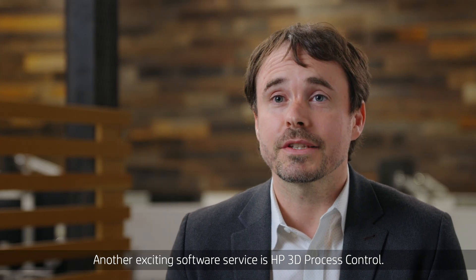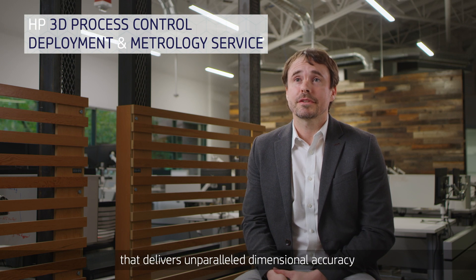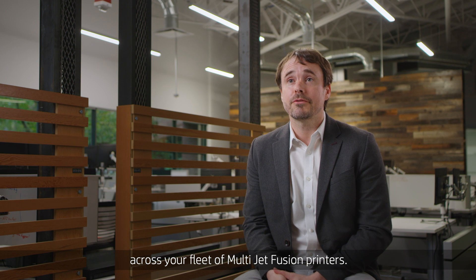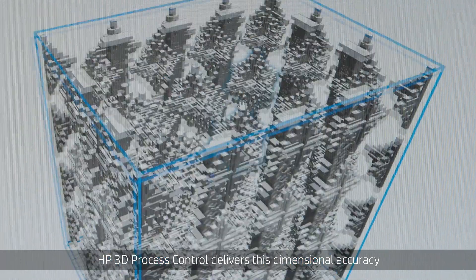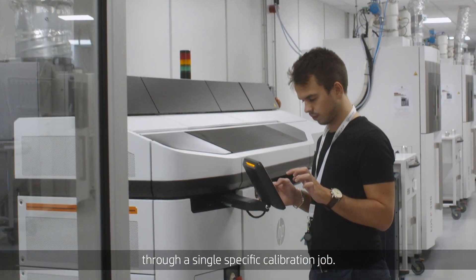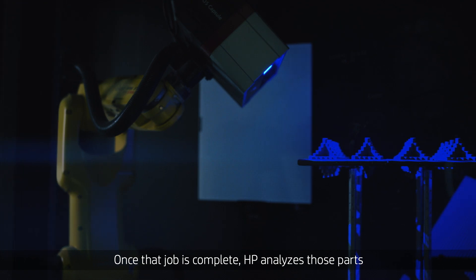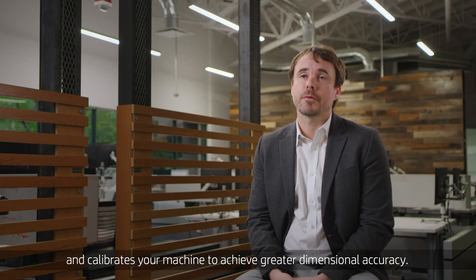Another exciting software service is HP 3D Process Control. It's a brand new software service that delivers unparalleled dimensional accuracy across your fleet of multi-jet fusion printers. HP 3D Process Control delivers this dimensional accuracy through a single specific calibration job. Once that job is complete, HP analyzes those parts and calibrates your machine to achieve greater dimensional accuracy.